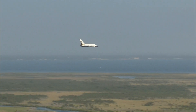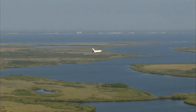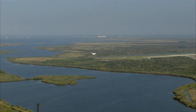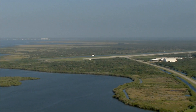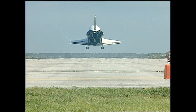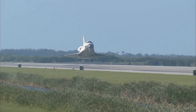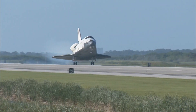Atlantis now beginning what is known as the pre-flare maneuver. It will pull the nose up a little bit right before it hits the runway. Its speed now 320 miles per hour. The gear is down and locked. Main gear touchdown.